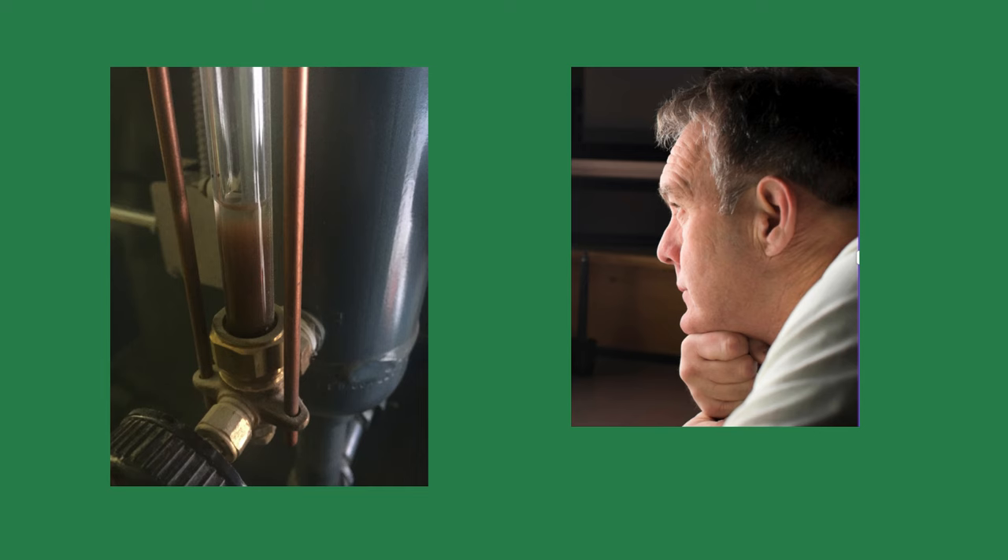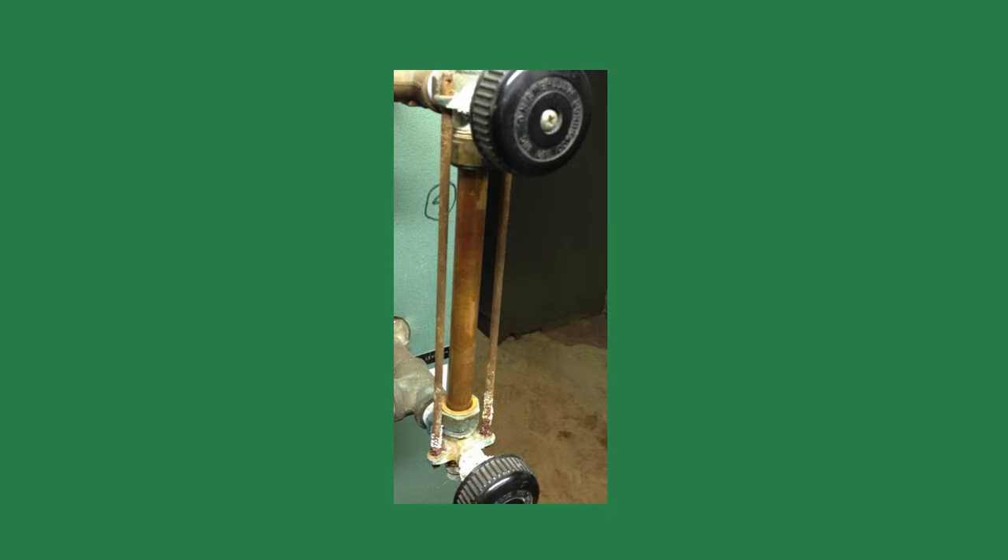The building owner asked what I was looking at. 'The gauge glass,' I replied, staring intently at the boiler. 'Why?' he asked. 'It's going to tell me what's wrong with your boiler,' I answered. It's surprising to me how many steam boiler gauge glasses are dirty in the rooms I visit. This ingenious little device can tell you a lot about how the steam boiler operates.